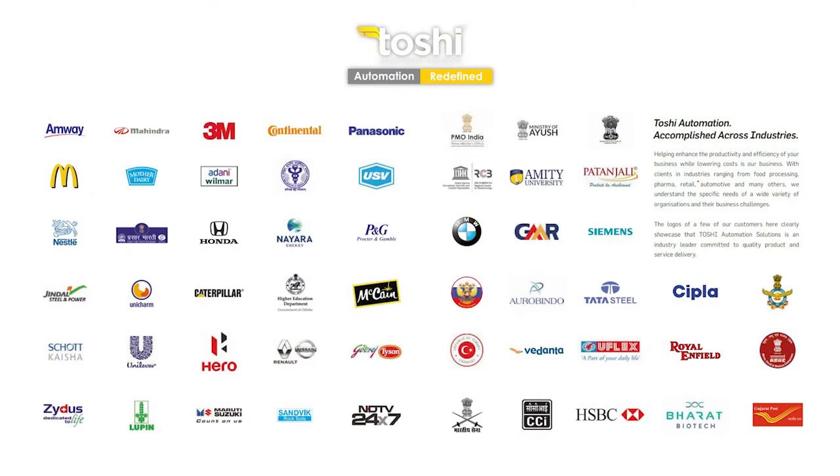With 30 years of experience, 1000 plus institutional clients, 20,000 plus installations, and 1.2 million plus happy users — that's our brand strength.